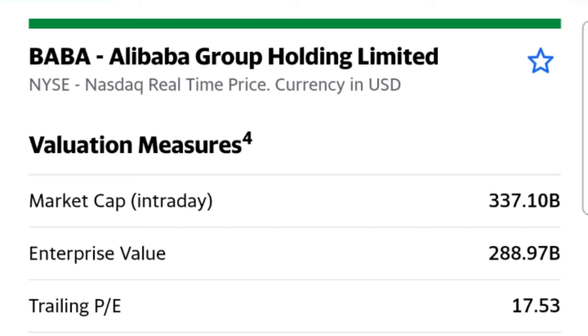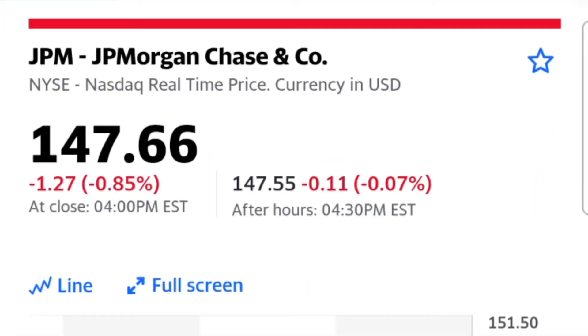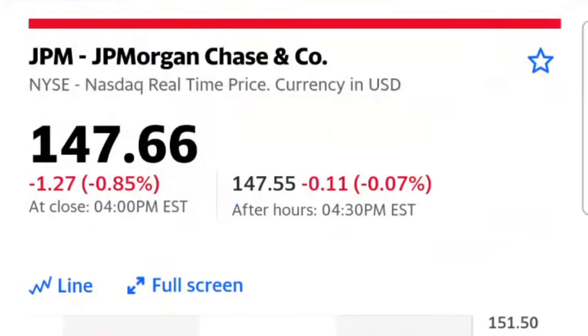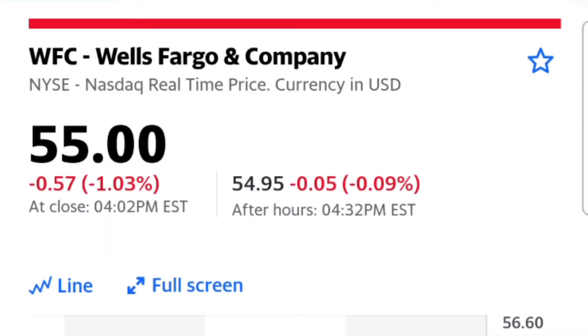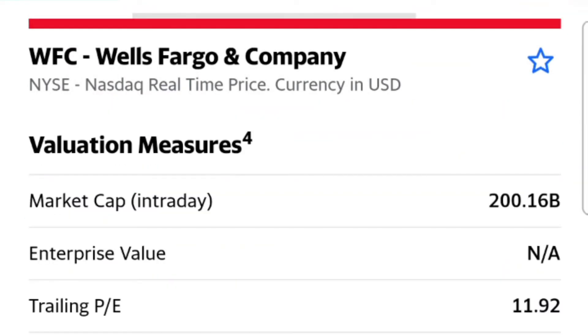JP Morgan Chase — I know there was an overreaction with their earnings. I know they weren't the best, but the P/E is under 10, dividend of 2.69%. I still think they're going to double, and a price-to-book of 1.85. Wells Fargo has a 1.41% dividend, P/E of 11, forward P/E of 13.8, and price-to-book of 1.19.